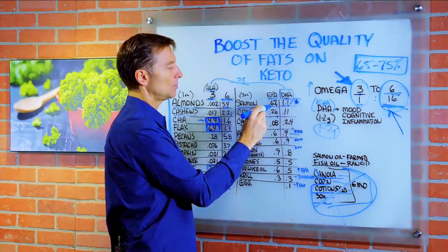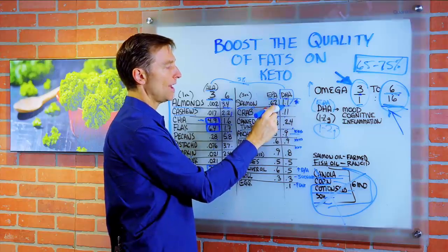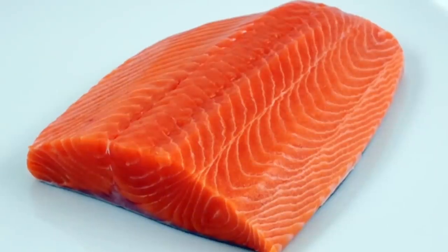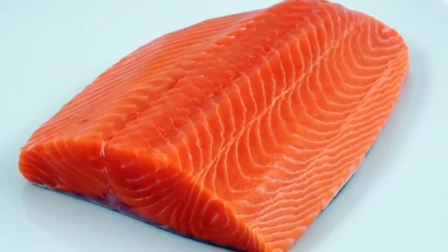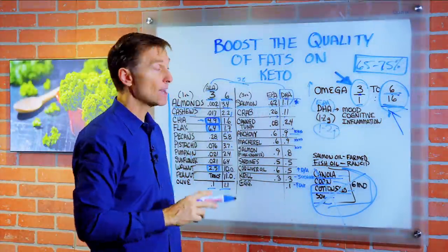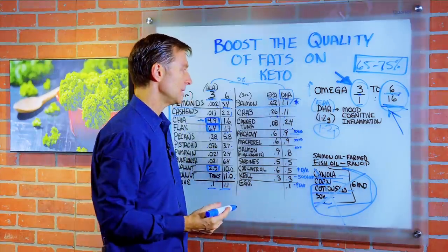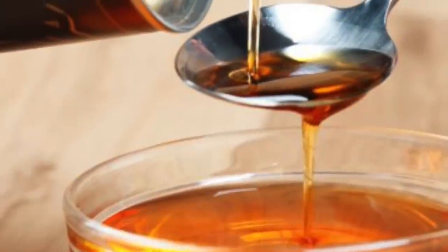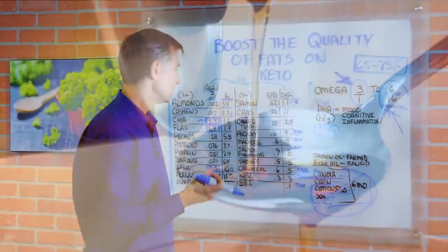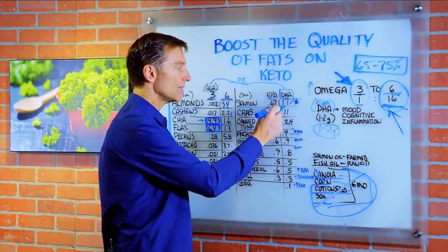Salmon — EPA: 0.62g, DHA: 1.1g per three ounces. That's pretty high, so salmon has high amounts of DHA and would be very good on the ketogenic diet. One thing to note is salmon oil — most of the time it's farm-raised, and you never want to consume farm-raised salmon oil. You want wild caught. Salmon oil has even more DHA than cod liver oil, and salmon itself has good amounts.